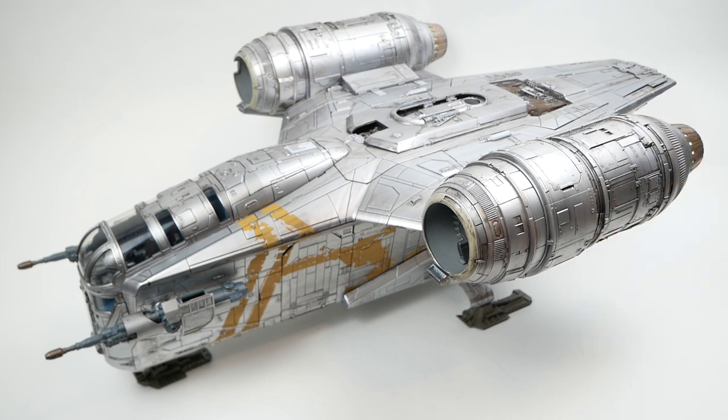If you look at individual parts, there are some things that maybe could have been better, but as a whole, from a reasonable distance, this looks really really nice and not really like a toy — kind of what I said with the HasLab sail barge as well. That really, unless you're looking closely at it, could pass for a model of the sail barge. And I think the same can be said for this as well.